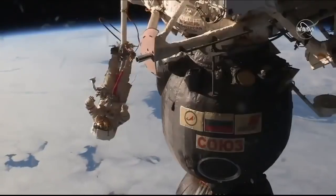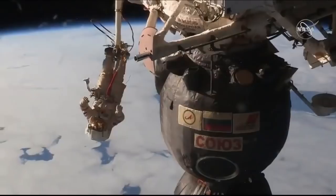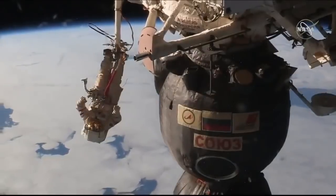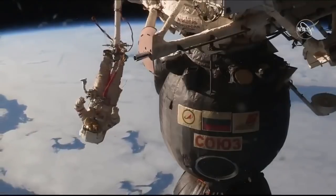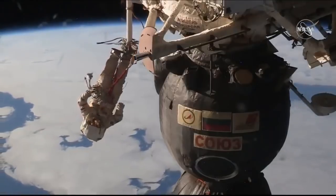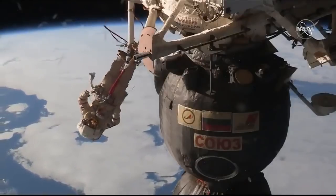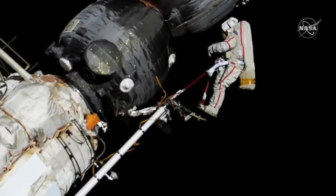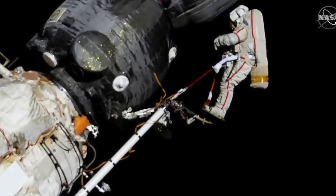The Soyuz is actually returning in a couple of weeks. In their Orlan spacesuits they left the PIRS docking module, which is also doubling as an airlock, and then proceeded to move across the International Space Station. To move across safely they used things called Strela booms — these are extensible arms that they manipulate by hand. They bolt their feet into them and then they can get pushed around by each other and move across.